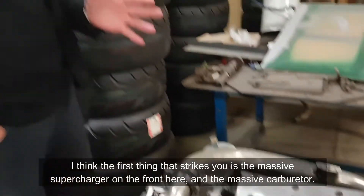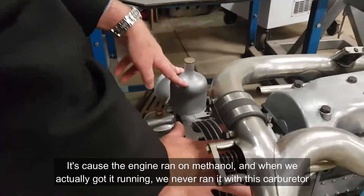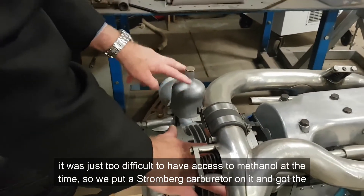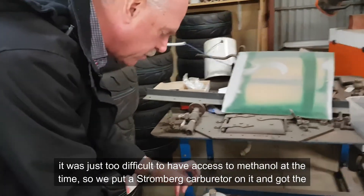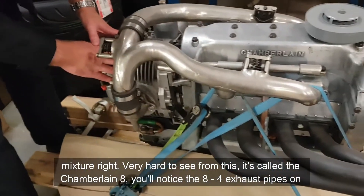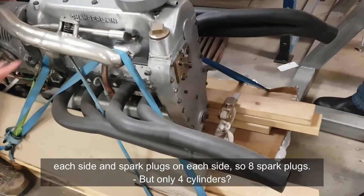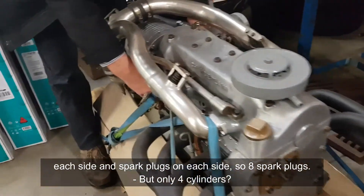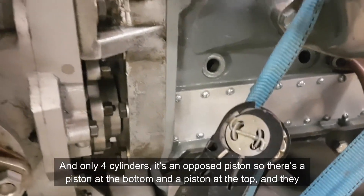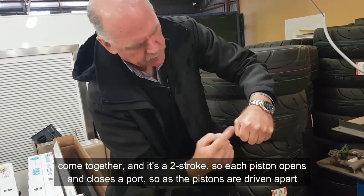The first thing that strikes you is the massive supercharger on the front and the massive carburetor. The engine ran on methanol, and when we actually got it running we never ran it with this carburetor — it was just too difficult. We didn't have access to methanol at the time, so we put a Stromberg carburetor on it and got the mixture right. It's called the Chamberlain 8 — you'll notice four exhaust pipes on each side and spark plugs on each side, so eight spark plugs, but only four cylinders. It's an opposed piston design — there's a piston at the bottom and a piston at the top, they come together, and it's a two-stroke. Each piston opens and closes a port.